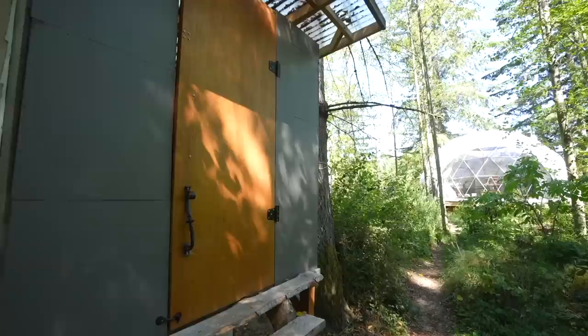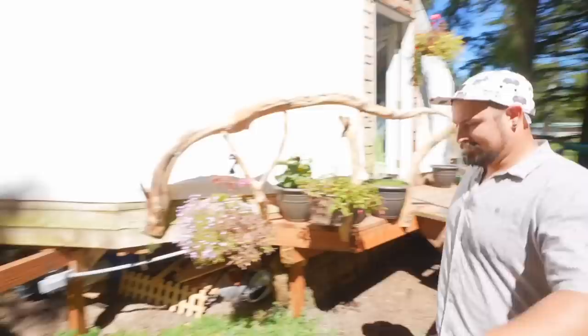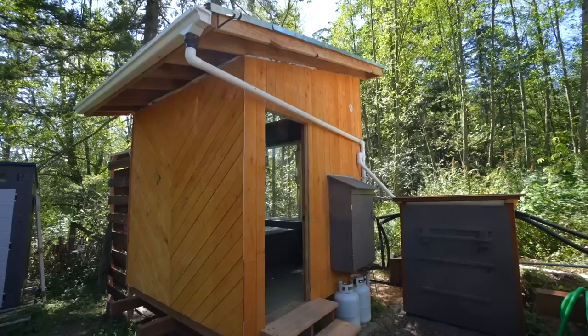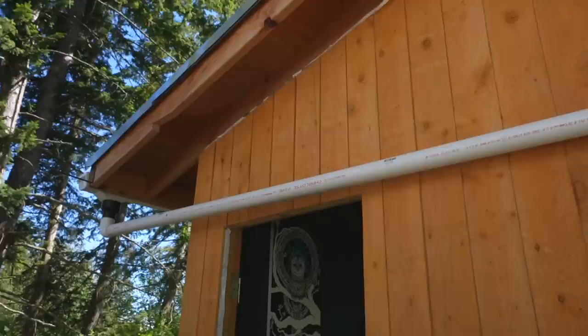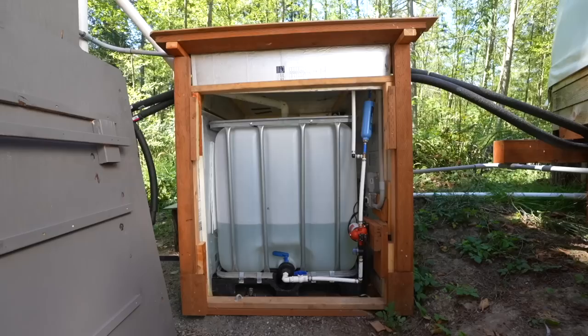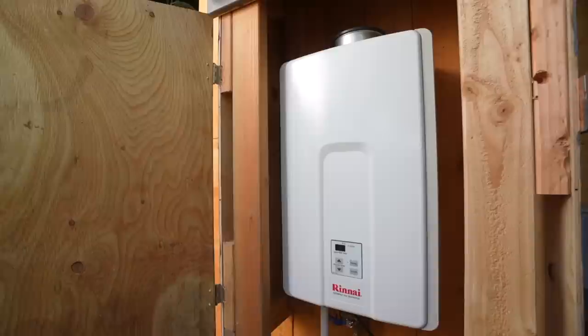Let's go check out our last structure by the dome — our bathhouse. Right next to the bathhouse is where we keep all our water storage. Our water tank is held there with a pump that is either fed by hose when we don't have rain, or we have our rain catch system that comes in and fills it. In the wintertime, we run off a lot of water from the rain. Our water tank feeds into a tankless hot water heater run off propane, which heats and runs our sink, showers, and bath.